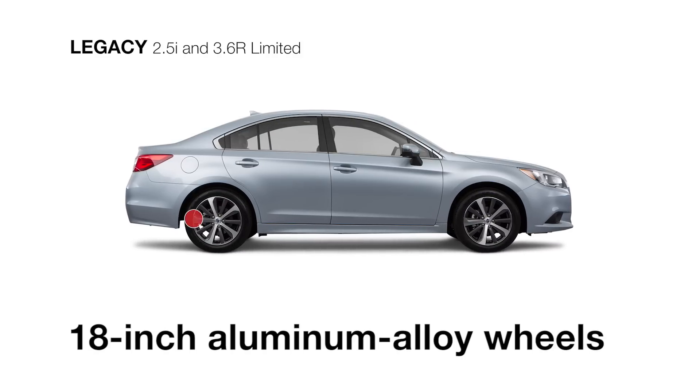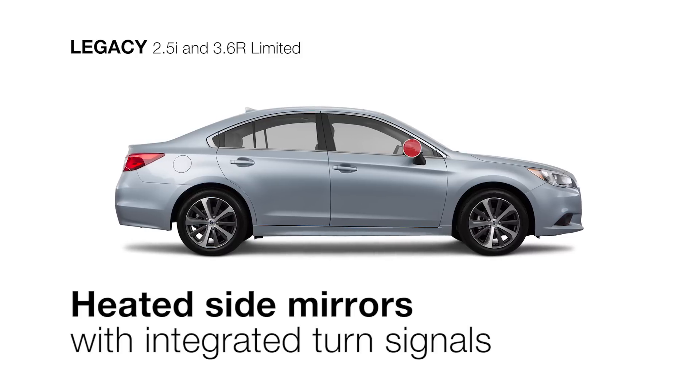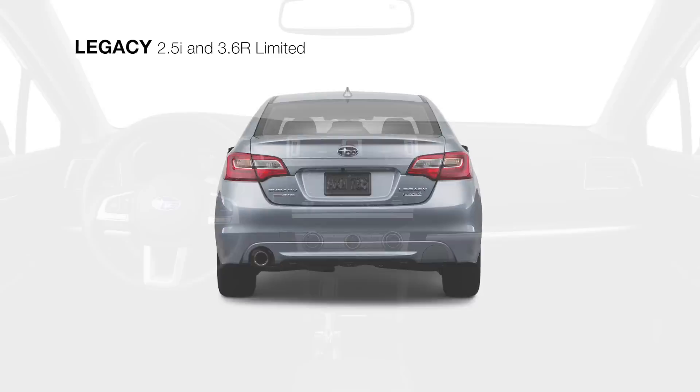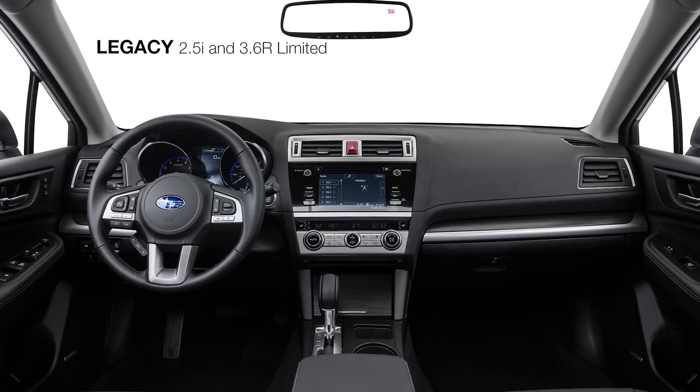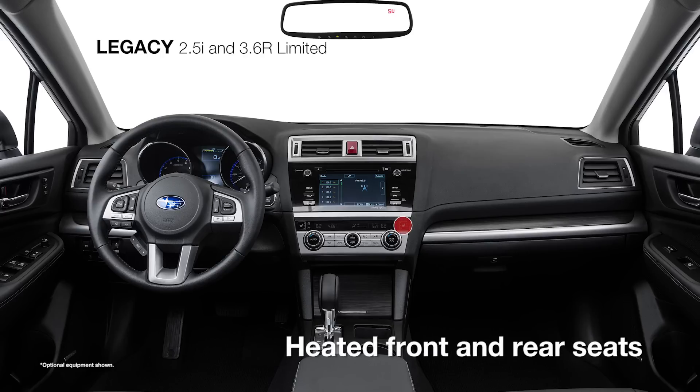Along with stylish 18-inch aluminum alloy wheels, fog lights, and heated side mirrors with integrated turn signals to clear the frost. Take a look inside to see rewarding amenities like leather-trimmed seating, dual-zone climate control, power-adjustable driver and front passenger seats with a two-position driver seat memory, and heated front and rear seats.